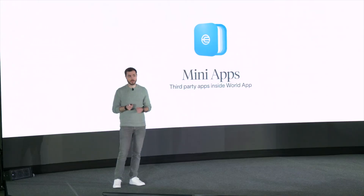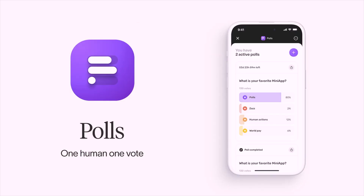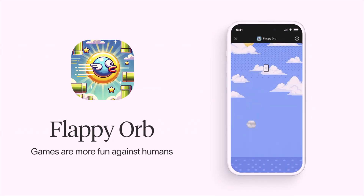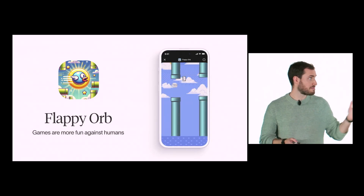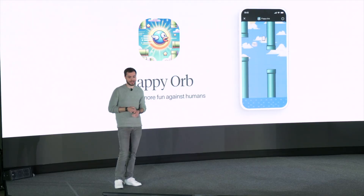They're introducing mini apps to World App — third-party applications you can explore and use right from inside the app. They integrate deeply with your World ID, wallet, and contacts to provide new types of products and services. The first example is a Pulse app — a simple poll creator that lets you share polls on social media and know the results are real and not skewed by bots. Games are also better on a human network — a personal favorite example shown is Flappy Orb.